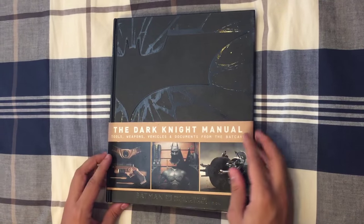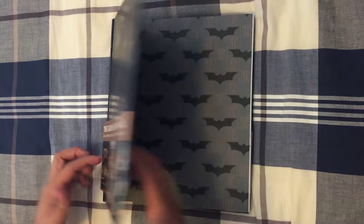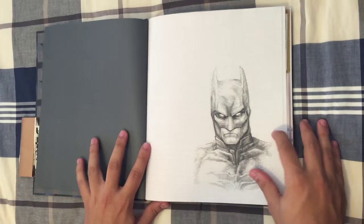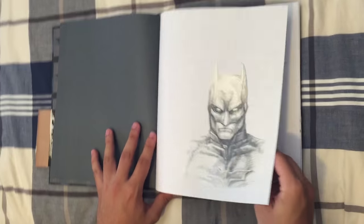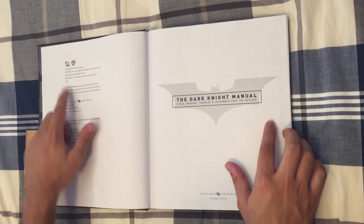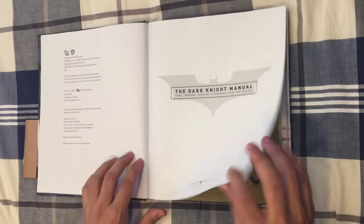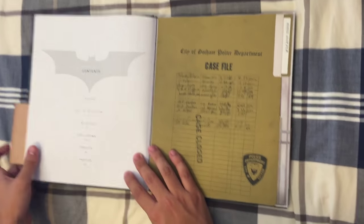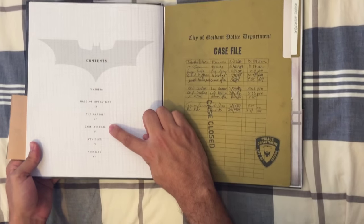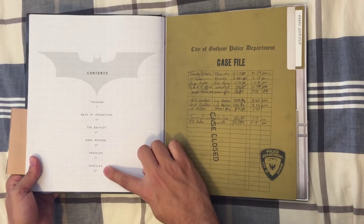It's basically how Bruce Wayne operates as Batman. Let's get right into it. The table of contents has: training, base of operations, the bat suit, dark arsenal, vehicles, and profiles.